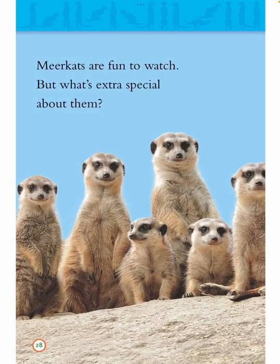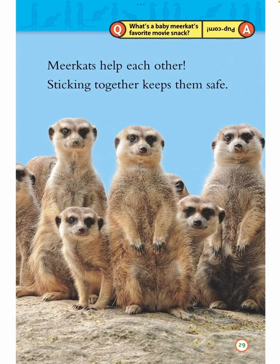Meerkats are fun to watch. But what's extra special about them? Meerkats help each other. Sticking together keeps them safe. Question: What's a baby meerkat's favorite movie snack? Answer: Pupcorn.